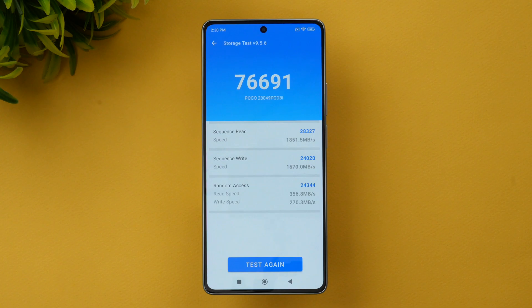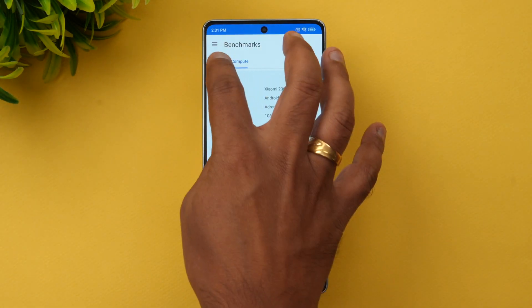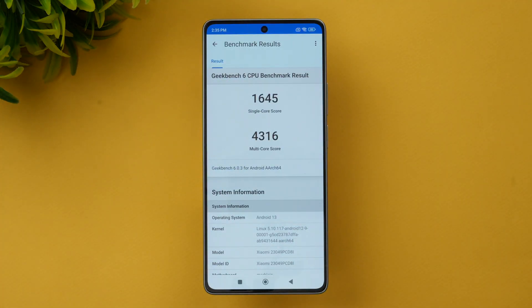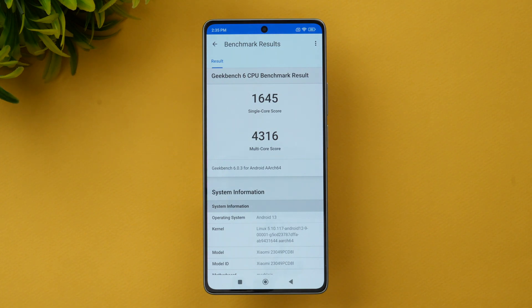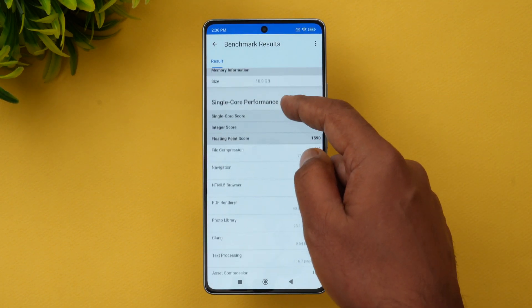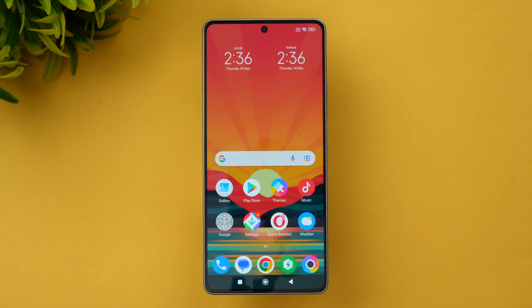Next, let's run the Geekbench 6 test. The Geekbench 6 single-core score is 1645 and the multi-core score is 4316. All the details are available here — that's the Geekbench 6 result for this device.